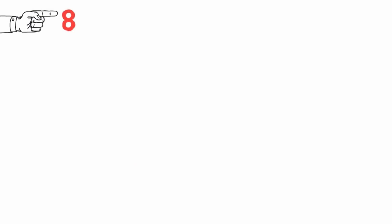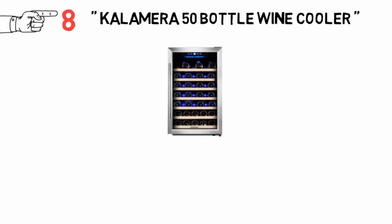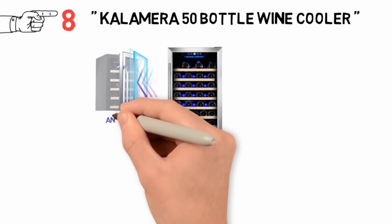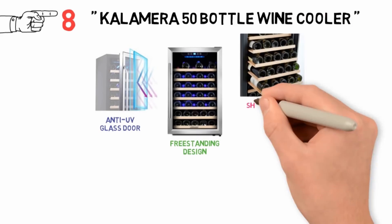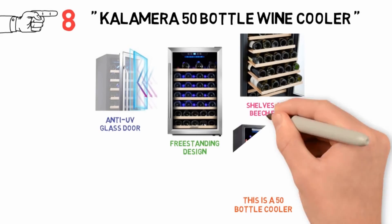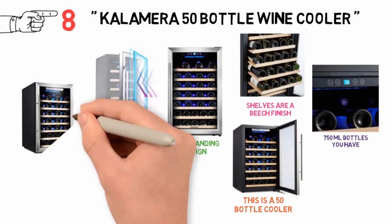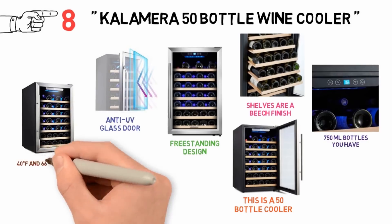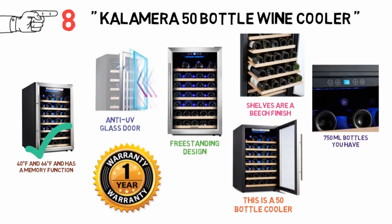For our final pick at number 8 we have the Kalamera 50 Bottle Wine Cooler. This free-standing design features a black-finished stainless steel cabinet with a dual-pane anti-UV glass door, soft LED interior lighting, and removable beech-finish shelves. Although rated for 50 bottles, you may struggle to reach maximum capacity depending on the type of 750ml bottles you have. It operates at 40 to 66 degrees Fahrenheit, has a memory function for power outages, a quiet vibration-free compressor system, and comes with a one-year limited warranty.